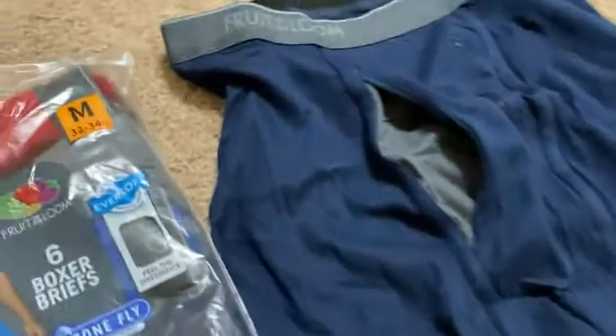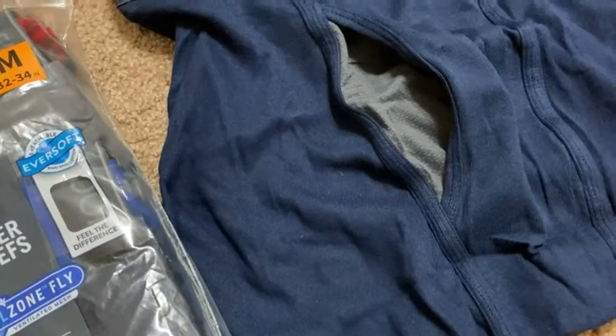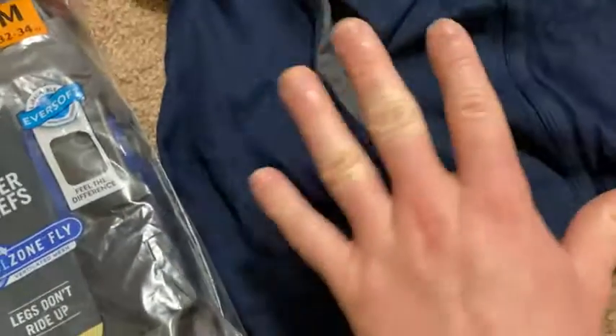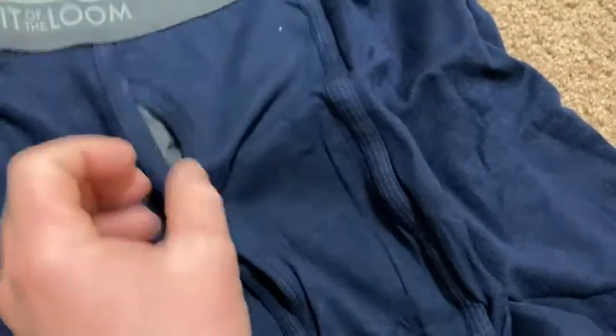I bought these only because of the cotton. I searched for cotton underwear and got these. I also got some Hanes underwear, which I really, really like.